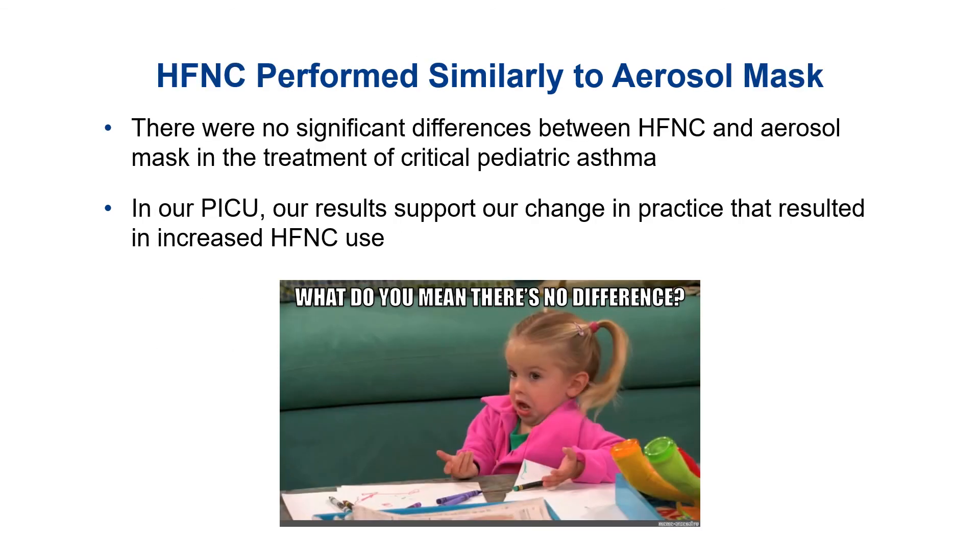What did we learn from this study? There are no significant differences between high flow nasal cannula and aerosol mask in the treatment of pediatric asthma. These results support the change of practice we noticed towards more high flow nasal cannula use, and it reassures us that we were doing the right thing. As always, a multicenter randomized control trial is needed to confirm these results and would also aid in the ongoing debate over high flow nasal cannula in asthma. Thank you all for listening.